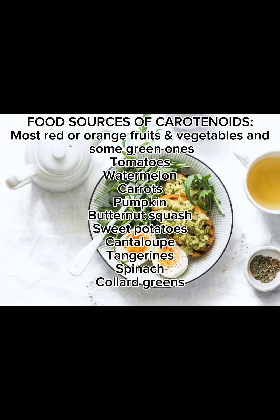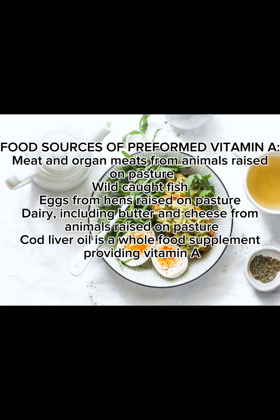Food sources of carotenoids include most red or orange fruits and vegetables, and some green ones — such as squash, sweet potato, and leafy greens. Food sources of preformed Vitamin A include meat and organ meats from pasture-raised animals, wild-caught fish, eggs from pasture-raised hens, and dairy including butter and cheese from pasture-raised animals. Cod liver oil is a whole-food supplement providing Vitamin A.